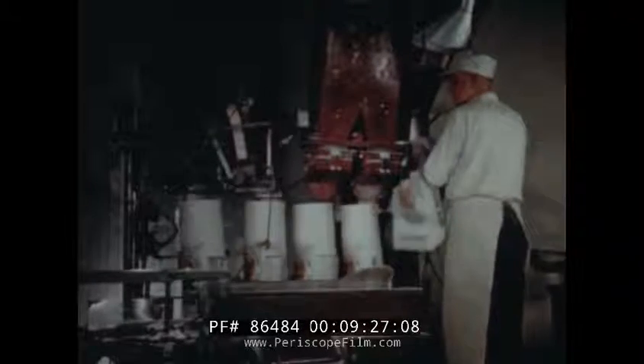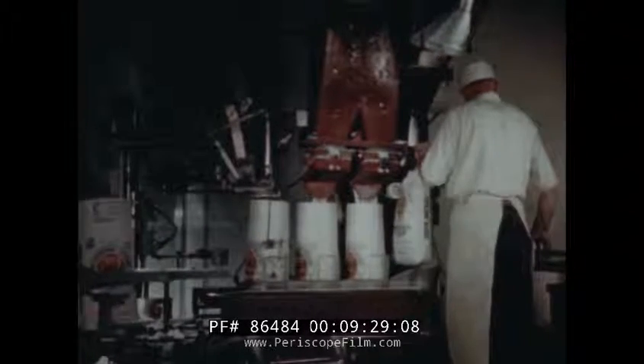By breaking and sifting again and again, almost all of the flour is gradually screened off into the various grades of baking flour, until the very last flour passes through the silk cloths of the last flour reel. The finished flour is usually bleached to improve its color and baking qualities, and usually it is enriched with iron and vitamin B1. The white flour we see being weighed and packaged for ordinary family use is far superior to that known before modern milling methods were developed.